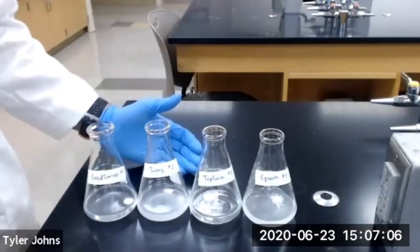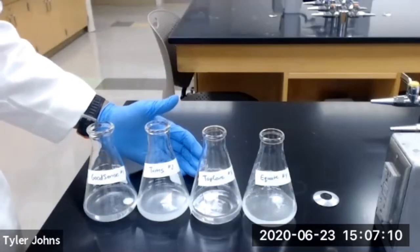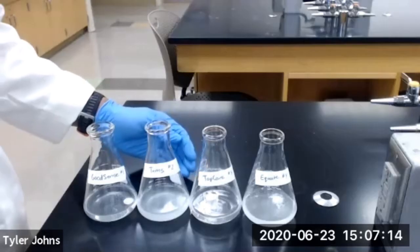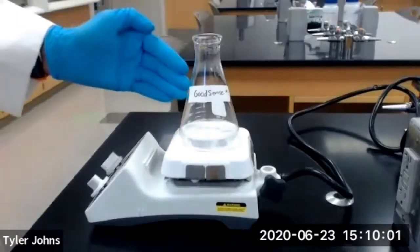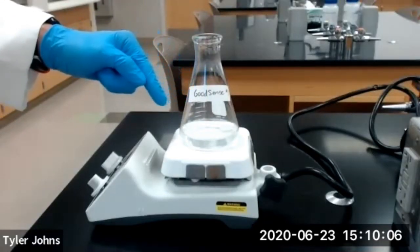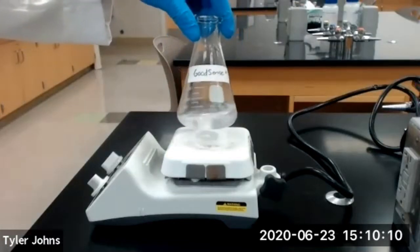We're next going to warm our flasks and contents gently on a hot plate to dissolve the tablets, and we'll continue to mix the solution by swirling periodically.